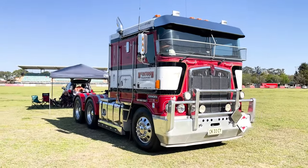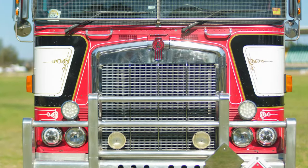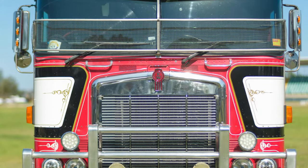My name's Shane McIntosh, McIntosh Transport, Kenworth 104 2005 model. I subcontract for Booth Transport. I've subcontracted for them for coming up on 20 years.